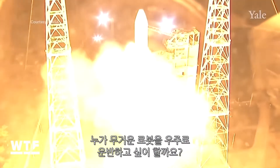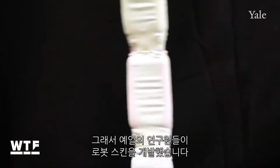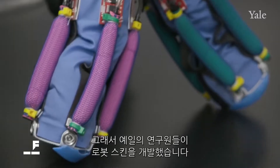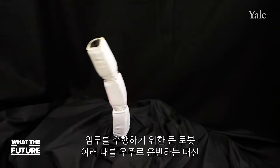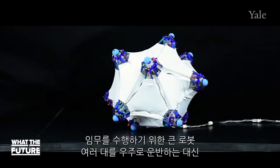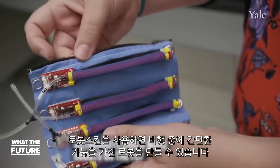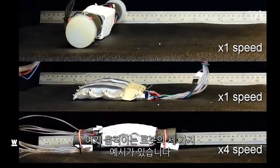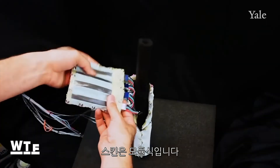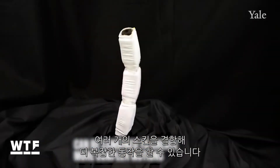Who the heck wants to carry a bunch of heavy robots into space? Not NASA. That's why researchers at Yale have developed these robotic skins. Instead of spending the money transporting several bulky robots into space to perform different tasks, these robotic skins allow astronauts to create simple, functional robots on the fly. Here you can see three different examples of ways these robots can move. The skins are modular, meaning you could combine several skins to create more complex motions.